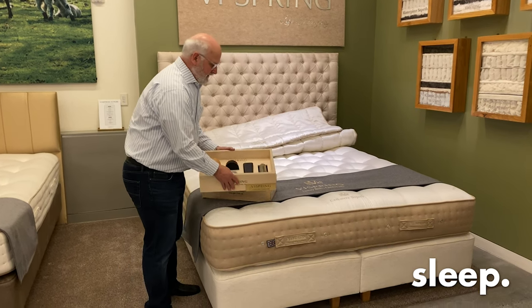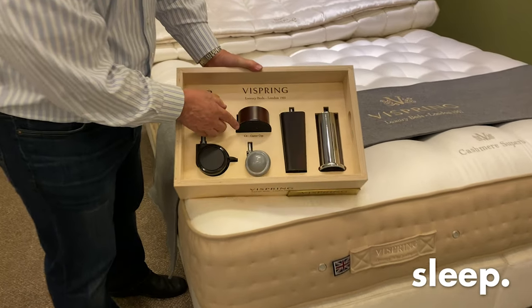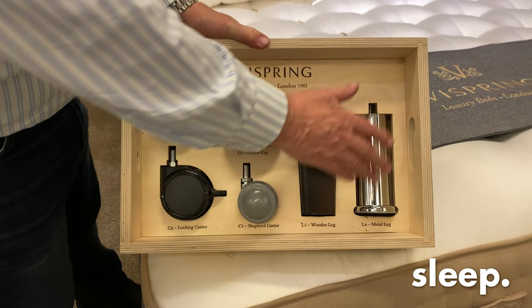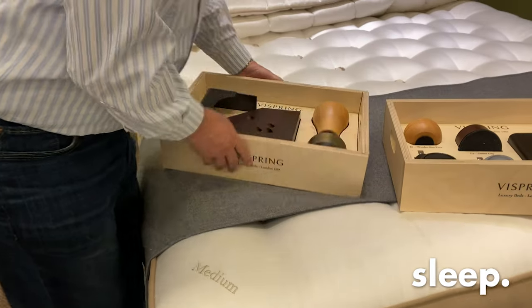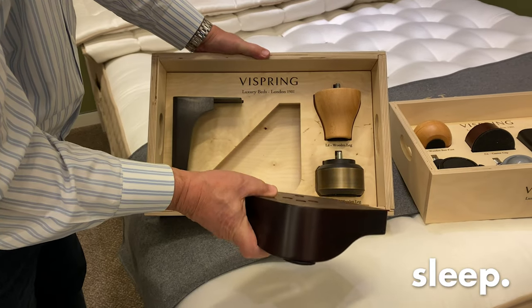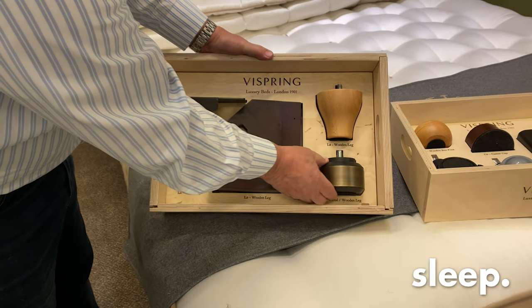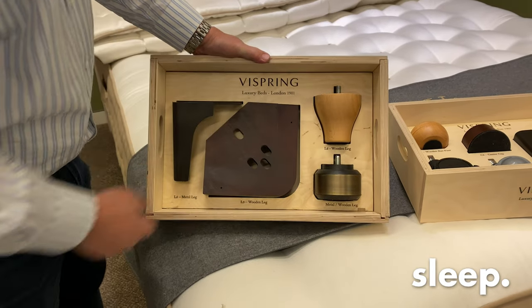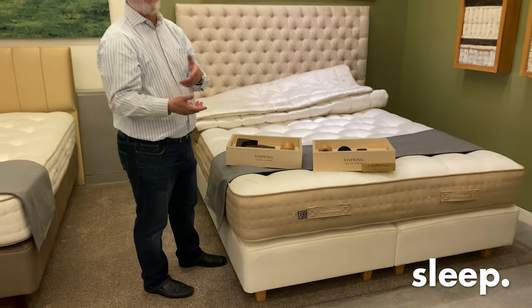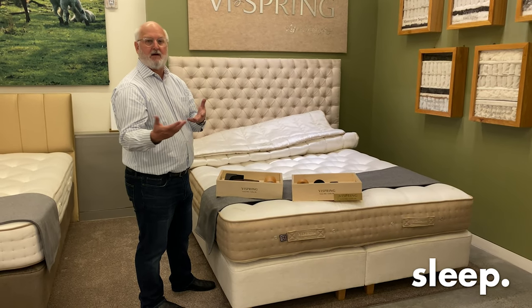You also have all of these leg options available to you: the locking legs, the bun feet, the caster cup, the standard wooden leg, the chrome or metal leg, a very big wooden leg, wood with metal, or the very popular L2 wooden leg. We have almost every one of these options on display in the showroom, so you can come down, see how they look on a mattress, and we can go from there.